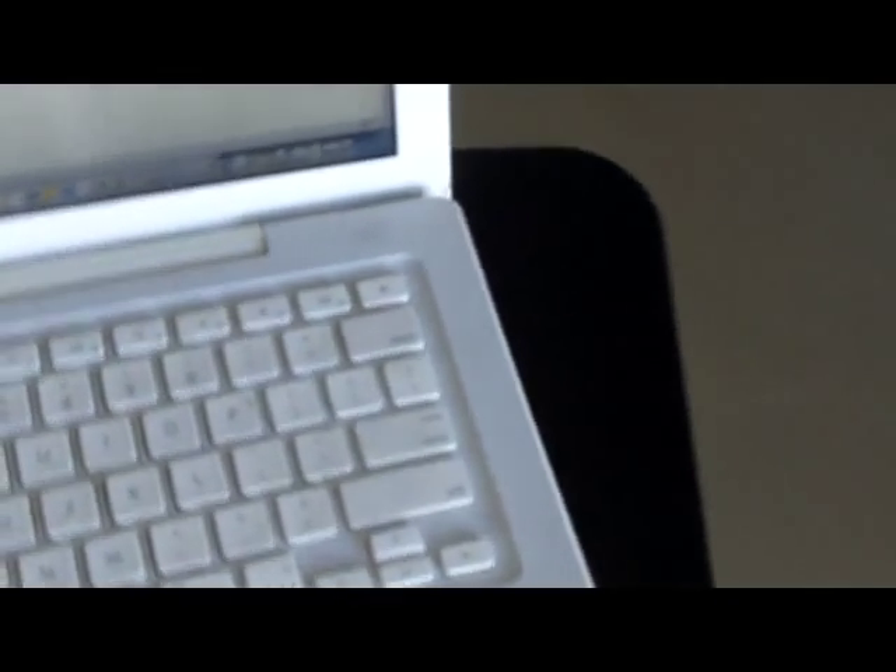So the first is this pad that you see underneath my computer. This is called a HARA pad — H-A-R-A pad. I'll put a link to it in the notes for this video. It'll fit into my laptop bag, and when my computer sits on top of it, it absorbs heat and radiation from the computer.